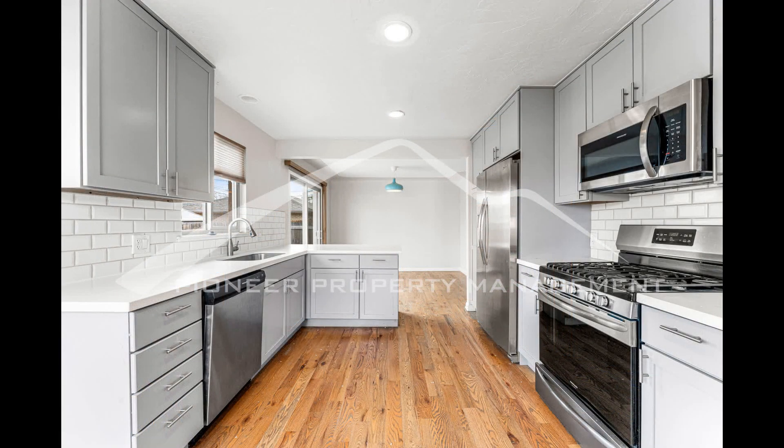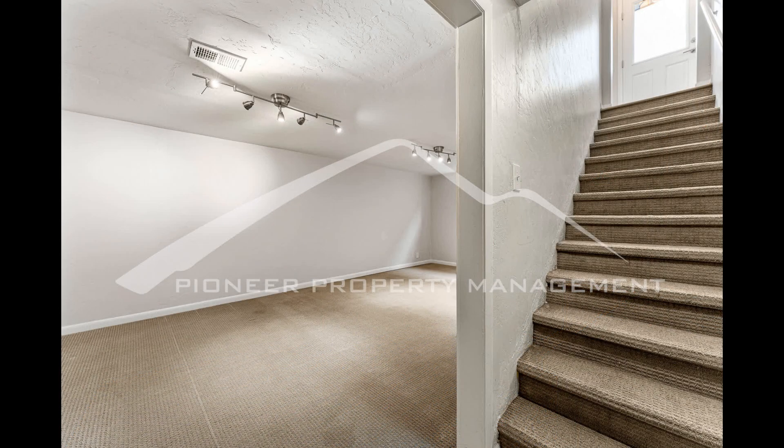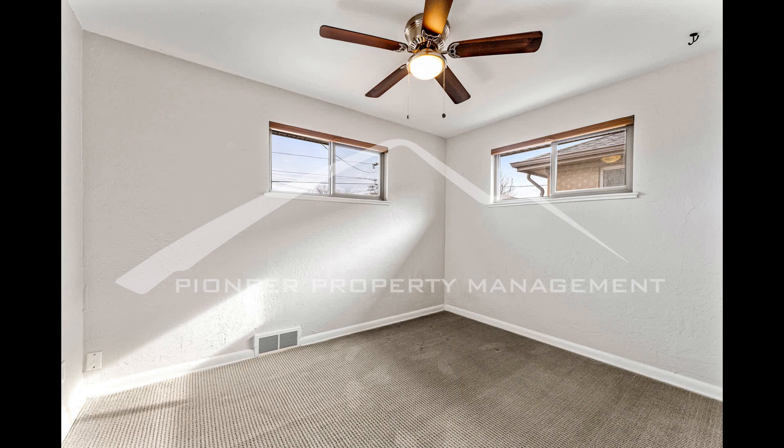The kitchen boasts tons of cabinet storage, plenty of countertop space, and sleek stainless steel appliances. The first two bedrooms and a full bathroom can be found on the main floor. The two other bedrooms and other full bathroom are located downstairs.